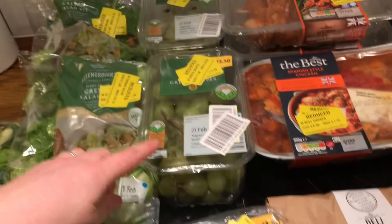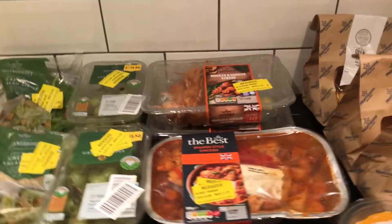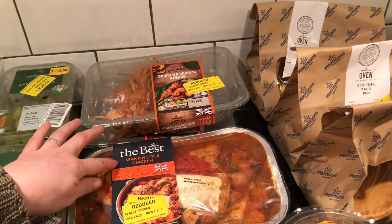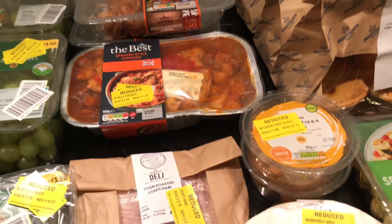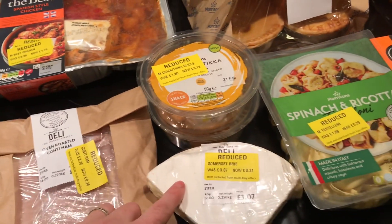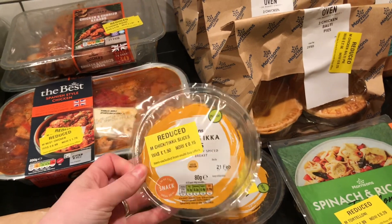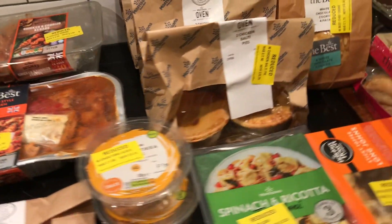For meats, I picked up two chicken and chorizo kebabs for £1.07, and this Spanish-style chicken for £1.75. I got some ham for 38 pence, some brie cheese for 31 pence, and these chicken tikka slices were 15 pence — they're alright for sandwiches and things like that.